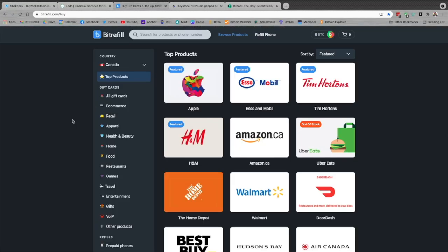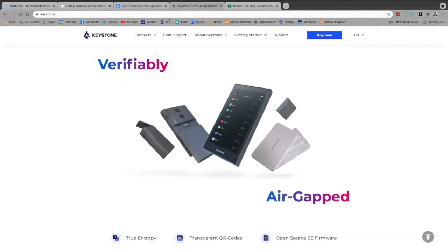Check them out, links are in the show notes. Bitrefill helps me live on Bitcoin — you can get any gift card your little heart desires here in a ton of different countries, and you can pay for them with Bitcoin using either on-chain or, as I do most of the time, Lightning Network for cheap instant transactions. You also earn sats back as you shop, and they've got a killer referral program as well. Check them out, links are down below.